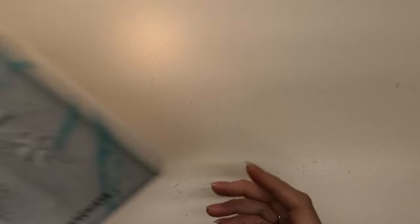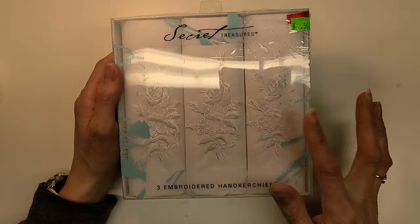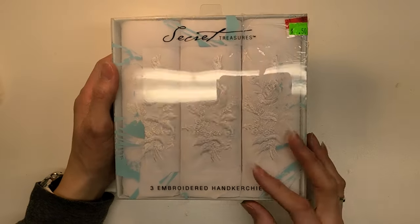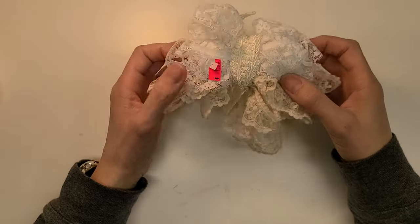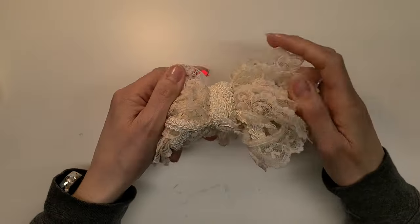These are gorgeous embroidered handkerchiefs with a rose embroidery design in white — I might coffee dye one. They were originally five bucks from Walmart. I also got this bundle of fun laces tied together with lace, which I thought was a cool idea. That was a dollar fifty — win there!